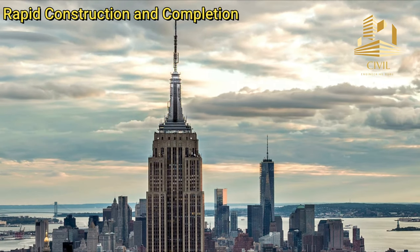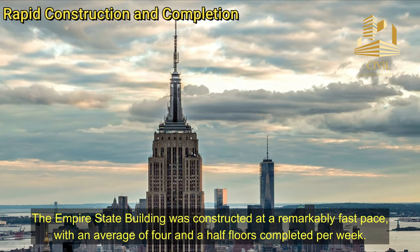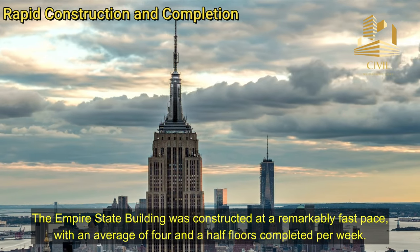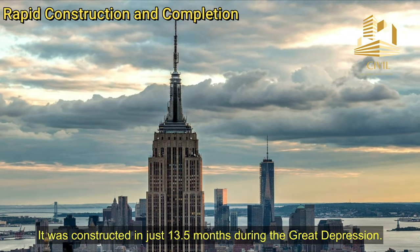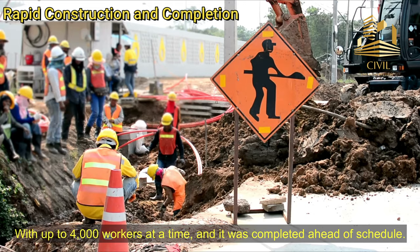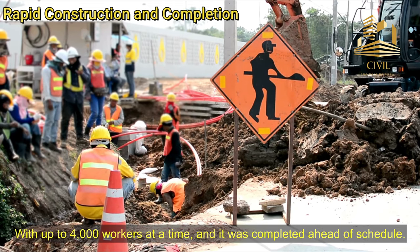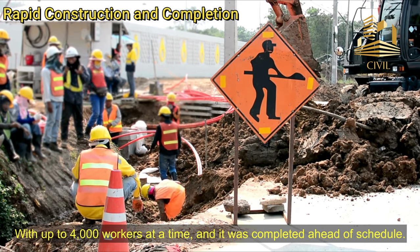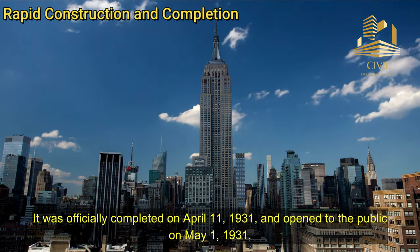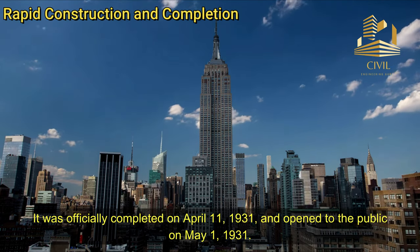Rapid Construction and Completion: The Empire State Building was constructed at a remarkably fast pace, with an average of four and a half floors completed per week. It was constructed in just 13.5 months during the Great Depression, with up to 4,000 workers at a time, and it was completed ahead of schedule. It was officially completed on April 11, 1931, and opened to the public on May 1, 1931.